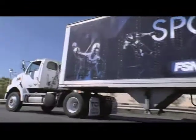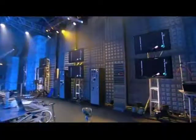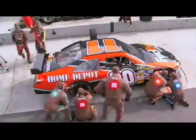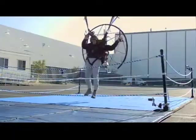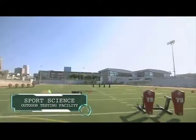This tricked-out 18-wheeler carries 19 tons of production gear and testing equipment, transporting mobile editing suites and a staggering 50 terabytes of video storage — giving us the added flexibility to test athletes outside the lab at a variety of locations, including the Sports Science Outdoor Testing Facility.